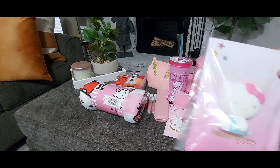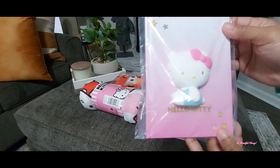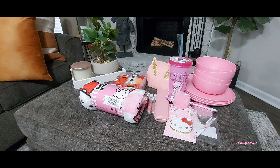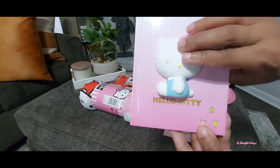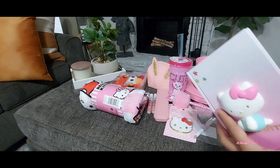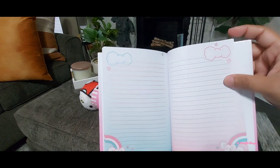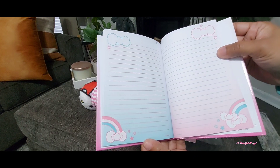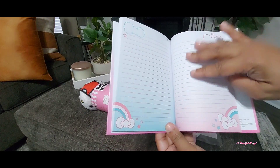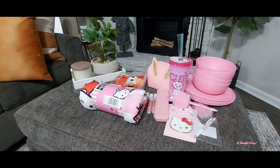I also saw this cute little notebook here. It has a little squishy Hello Kitty on the cover — I'll open it up so you can see the inside. It's got that real soft, squishy feel to it. The pages have a little rainbow and a cloud shape like Hello Kitty's bow, and then there's a little ombre color effect on the pages. That's really cute.